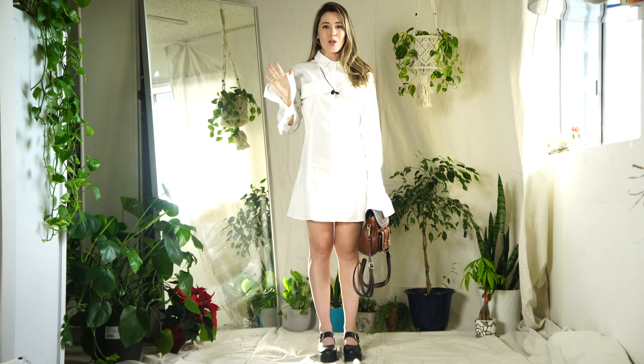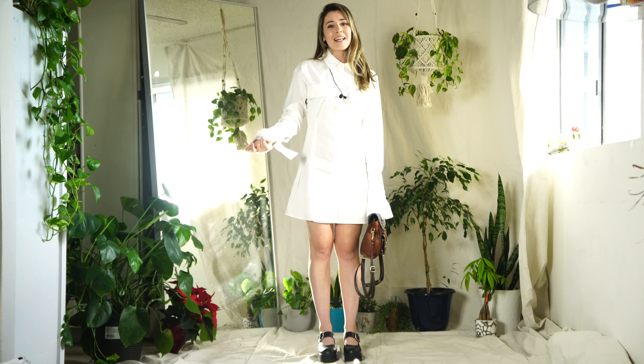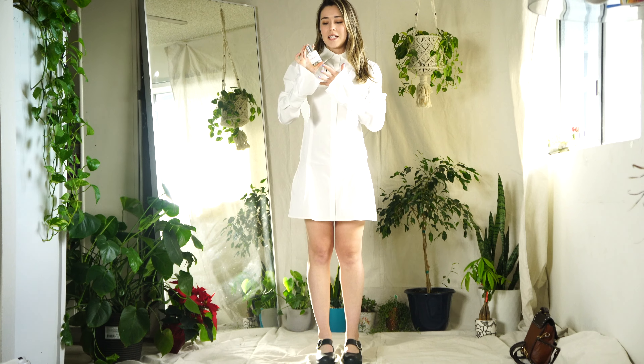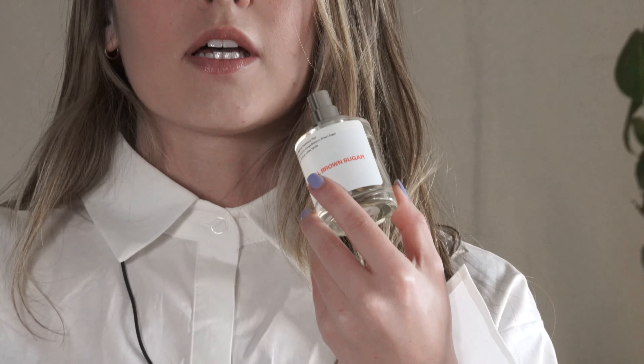Before we get started I wanted to give a quick shout-out to Dossier, because they sent me some really nice holiday perfumes. Dossier is also having a wonderful Black Friday sale — link in the description. For my Thanksgiving dinner this year I was wearing the Floriental Brown Sugar, which is such a beautiful, rich scent. You can really smell the brown sugar, the floral, vanilla, and a little bit of caramel undertones — it's so nice.